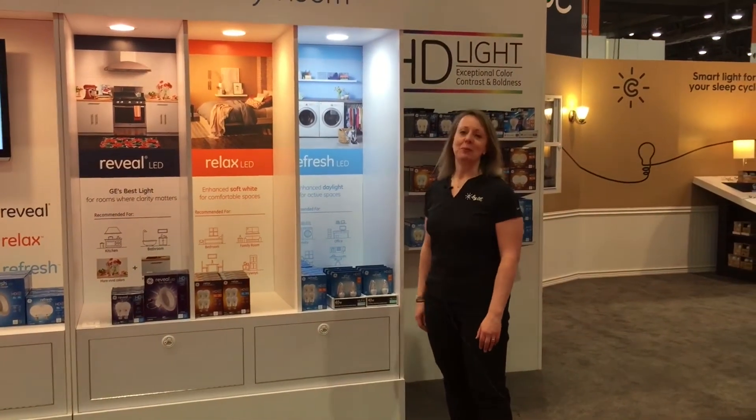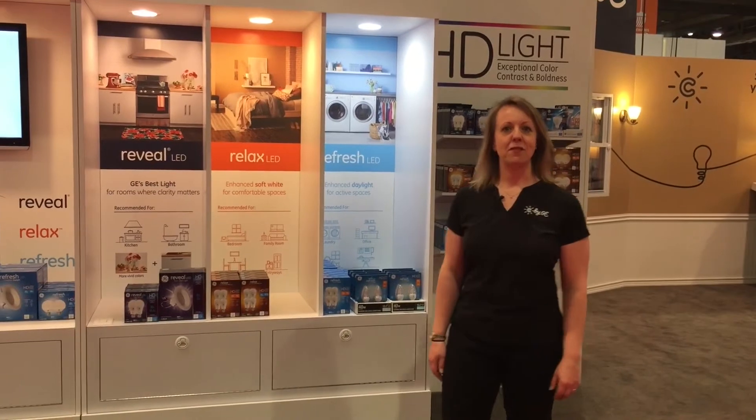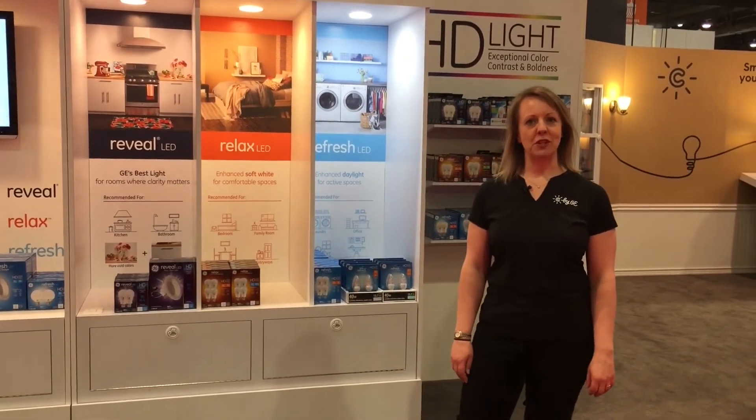Let me first talk about our new product, High Definition Light. We've created a series of three qualities of light that create just the right mood for rooms in your home.